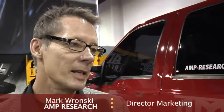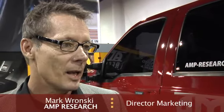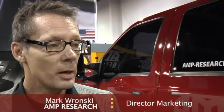Mark, tell us about what's new and exciting at your booth. Well, we really are excited here. This is our 10th year at the SEMA Show as an exhibitor. And this year, we're showing some of our innovative products that we've developed for the light truck world.